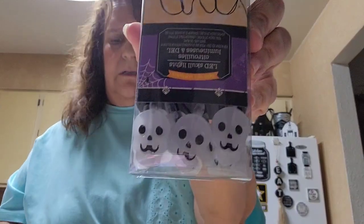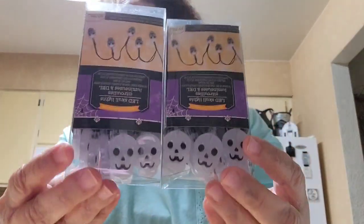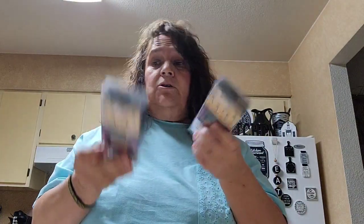This year I'm going to decorate for Halloween, and I got these LED lights — I got two of the skeleton skulls. They're battery operated, so I picked up two.